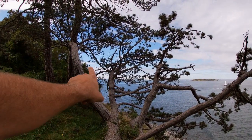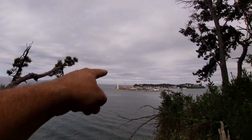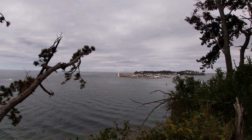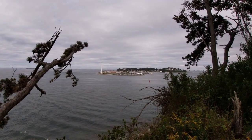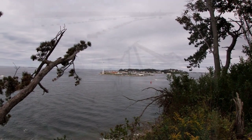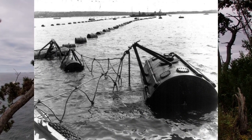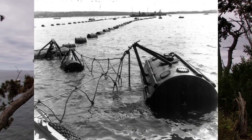Boston is right up here to the left. This section here from the mainland to Peddocks is called Hull Gut — very narrow — and submarine nets were put in here, basically chains run across, in case any U-boats came in and tried to come into the harbor.